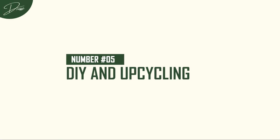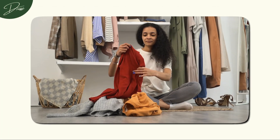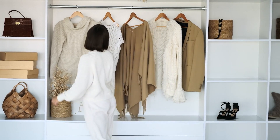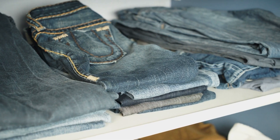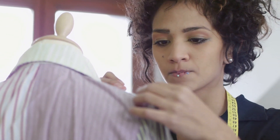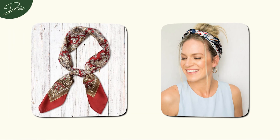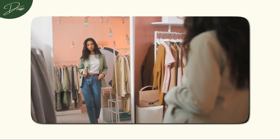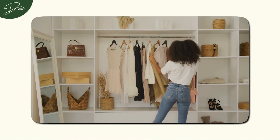Number 5: DIY and Upcycling. It's time to transform the old into something fabulously new, all while saving some coins — giving a fresh lease of life to those forgotten pieces in your closet. It's not just about saving money; it's about infusing your wardrobe with a touch of your unique style. DIY is your chance to become the designer of your own wardrobe. A simple alteration, like adjusting the hem of your jeans or adding some flare to a plain shirt, can completely transform the piece. Take those vintage finds or overlooked items and turn them into fashion masterpieces — whether it's repurposing an old scarf into a headband or giving a denim jacket a splash of paint, the possibilities are endless. You're not just following trends, you're setting them.